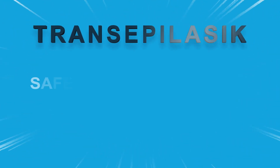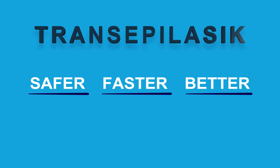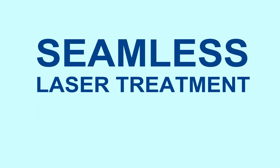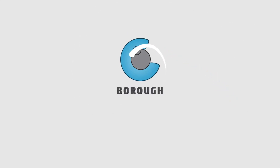Trans EpiLASIK is safer, faster, and better than LASIK. It is a one-step, touchless, seamless laser treatment for clear vision for your eyes, and is now available at the Boro Center for Sight.